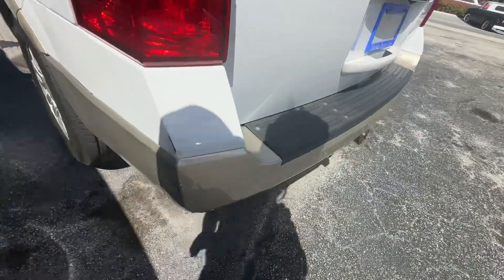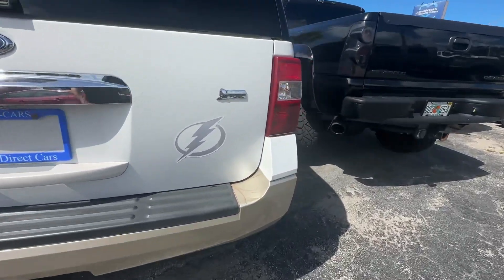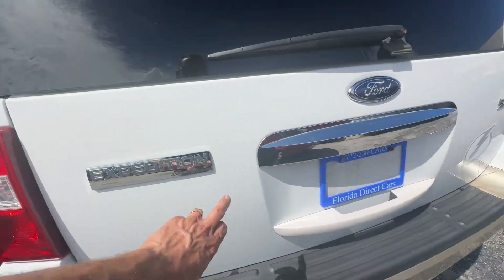A little scuff on the bumper right here. A little tiny surface rust. Another one right here.